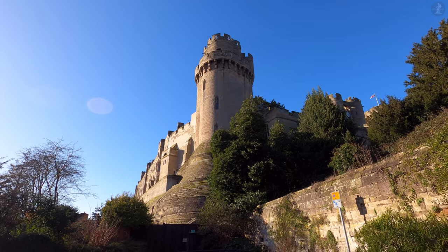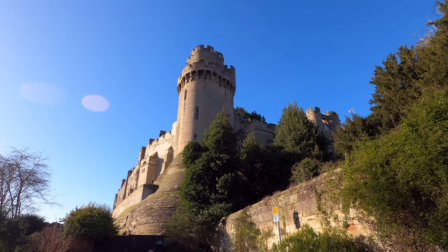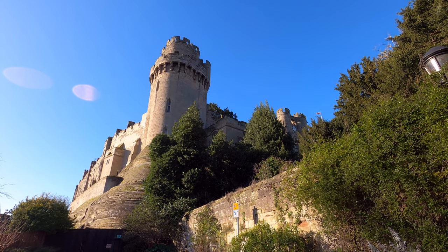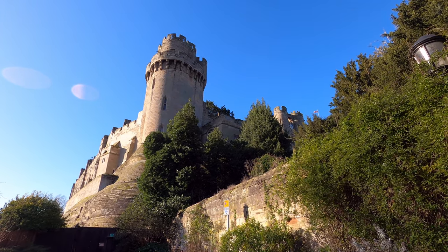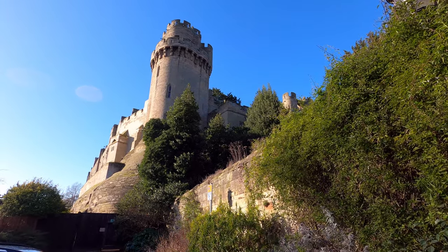Here we're looking up at the mighty Caesar's Tower, built in the mid-14th century, and which, rather than for defensive purposes, was actually built as a residential tower, although in the tower's basement you'll find a gruesome medieval dungeon that was used to hold prisoners.